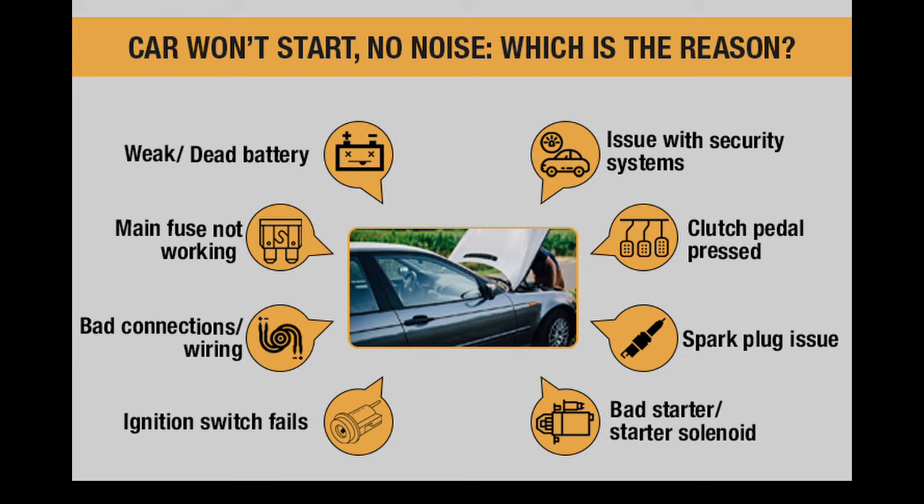Secondly, and this is our main reason, the car won't start. If your vehicle fails to start for no apparent reason, this is also a good indicator that there may be a problem with the ECU.